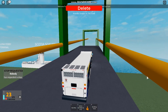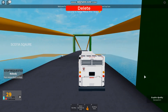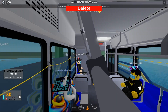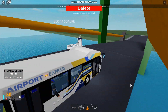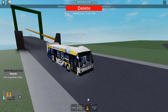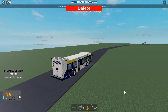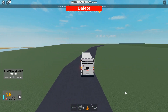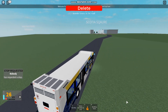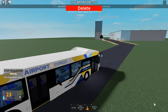We're going to go to Halifax Transit buses. This bus is pretty busy. This bus is here at Halifax Transit.